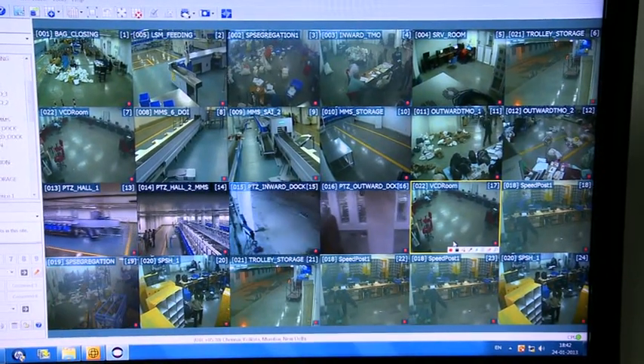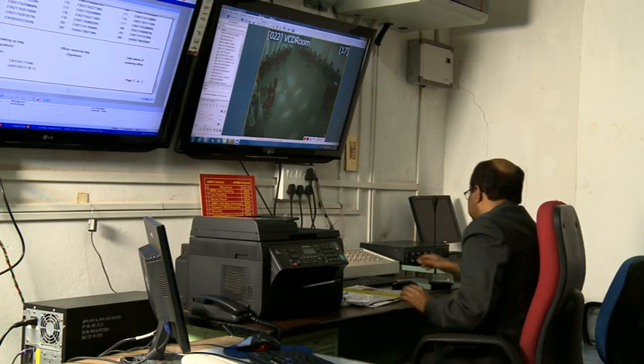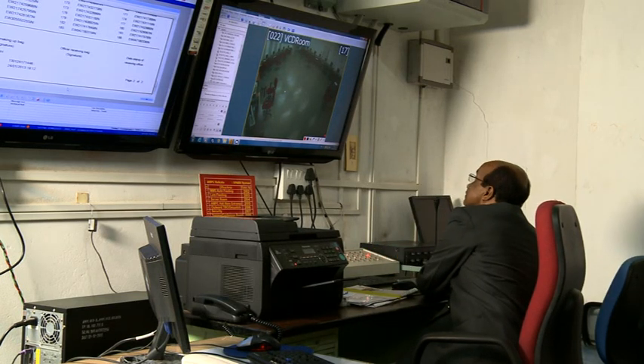The entire operation of AMPC is supervised by a senior officer from the control room. This machine is helping us to a great extent. There is no duplicate sorting, because in manual handling there was so much handling. In one shot we can make all the letters out for delivery.